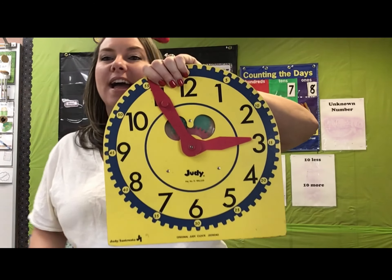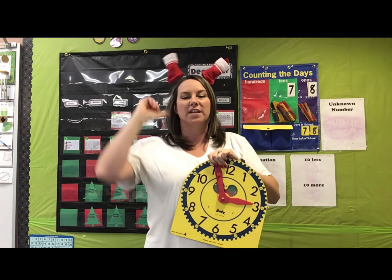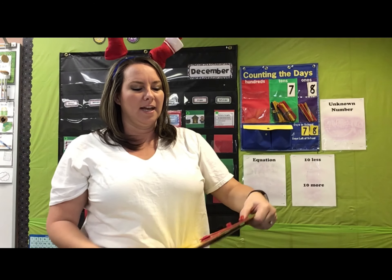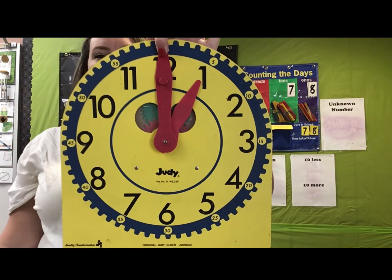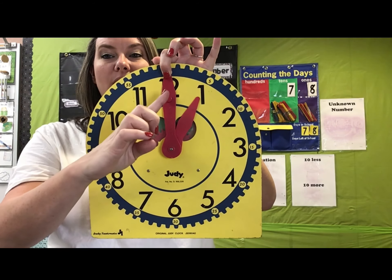Nice job, friends. It is time for time. Can you say the time on the clock before I do? Say: challenge accepted. Here we go. What time is this? One o'clock.